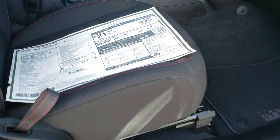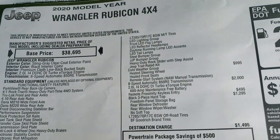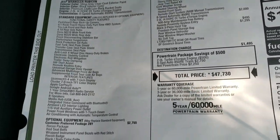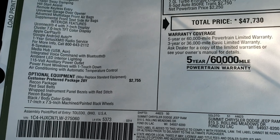The remote enter and go system. We'll take a look at the original window sticker here — feel free to pause this at any second so that you can check out all the options on this particular Wrangler. You can see the Recon package is a $2,755 option.